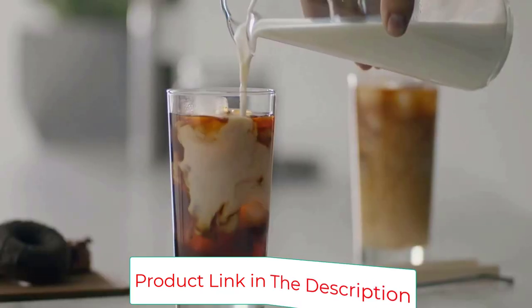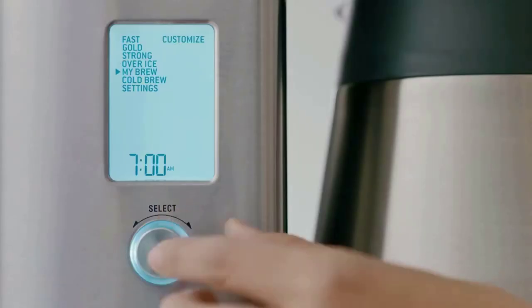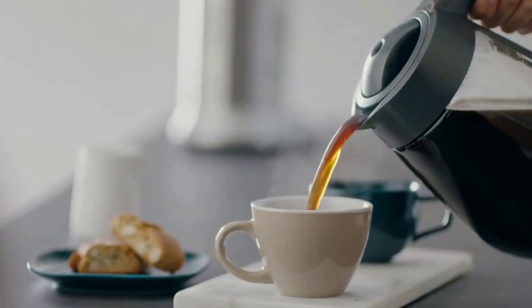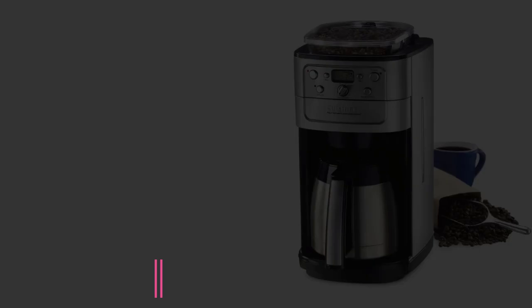Included with this thermal coffee maker are two filter baskets — a flat bottom and a cone filter — so you can brew any amount of coffee exactly the way you like it. The water tank has a wide opening for easy filling, and the carafe also has a large opening at the top for cleaning, plus the perfect spout for pouring without any spills. Two control buttons let you adjust your settings quickly and easily.